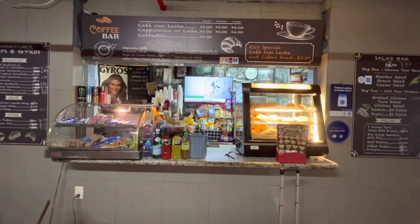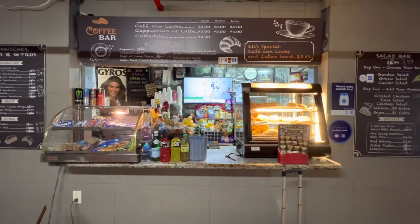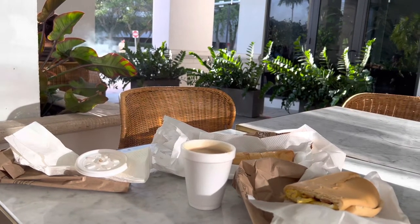I think you're legally required to start every Miami production job with a café con leche, so luckily this place was right across the street and I got breakfast, which isn't too often.